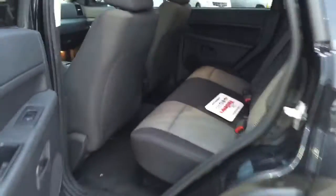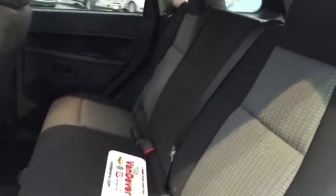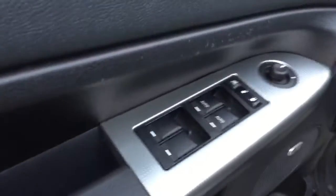Going to take it inside — here is the backseat, of course power windows. The seats also do come down too, so if you ever need a little bit more room back there, let's say you're moving some furniture or something like that. It also has power mirrors and power locks.